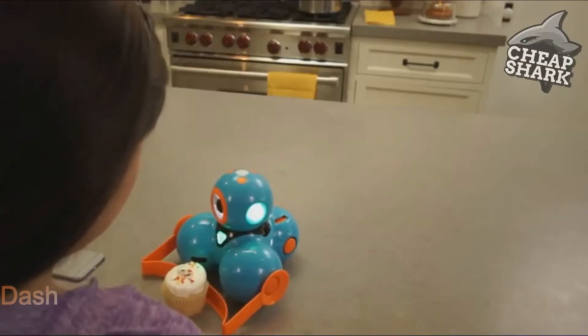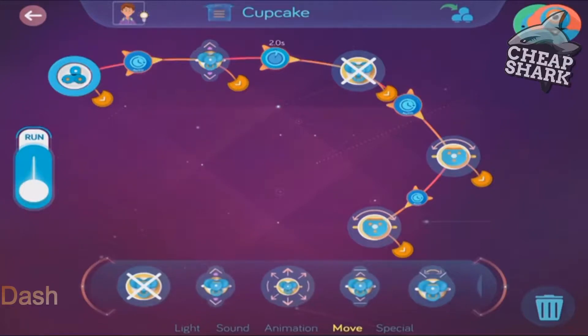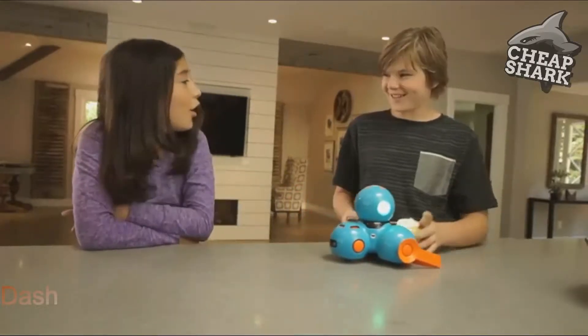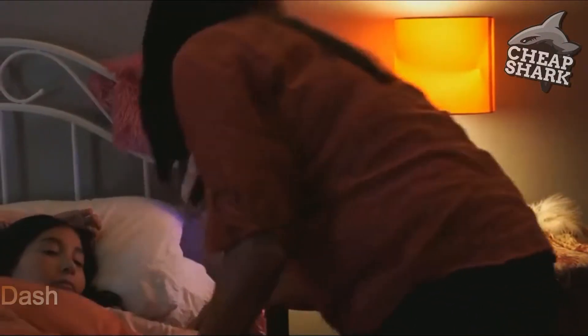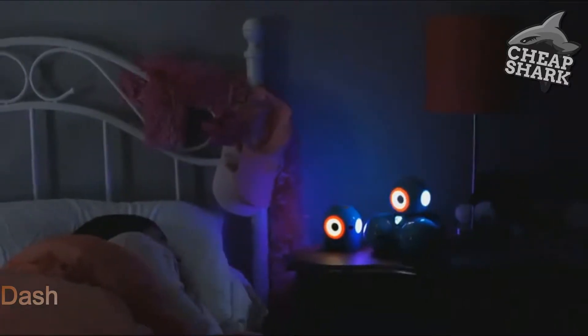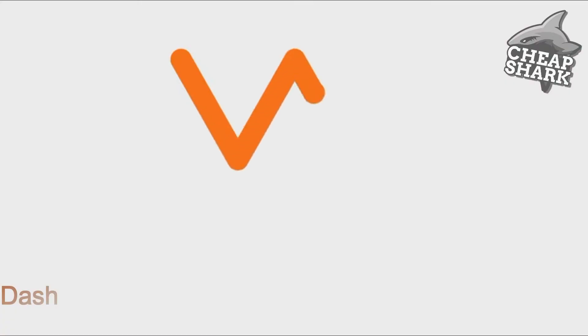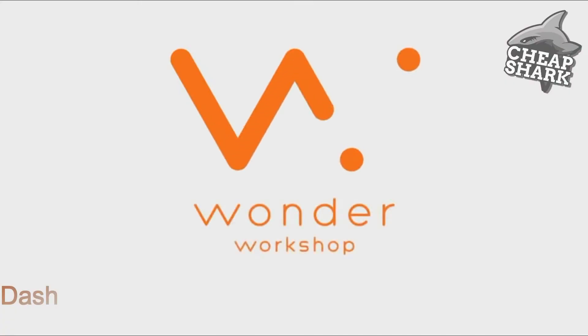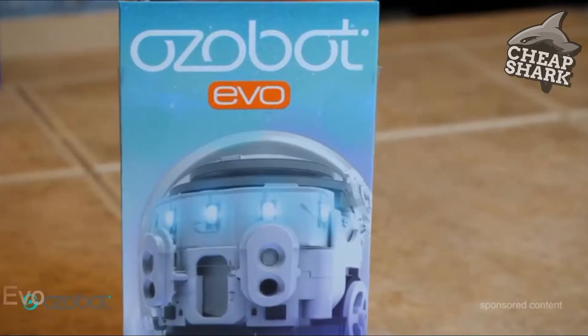Wonder Workshop robots and apps are designed to grow with your child, allowing them to apply what they've learned and expand their capability. Wonder Workshop — inspiring the brightest minds of tomorrow.